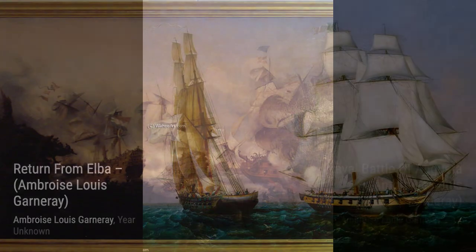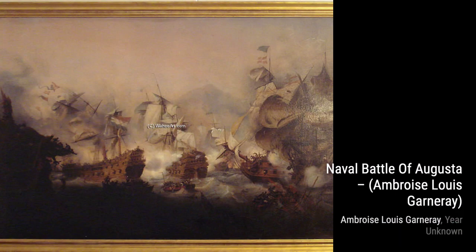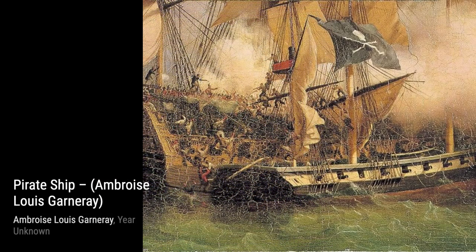Now let's explore Return from Elba. This painting captures the historic moment when Napoleon Bonaparte returns from exile, with Garnier beautifully depicting the emotions and anticipation of the crowd.